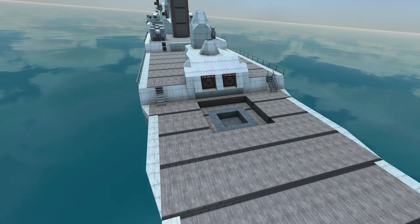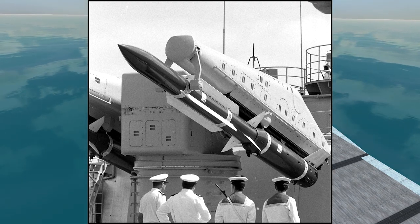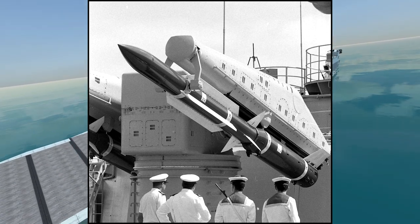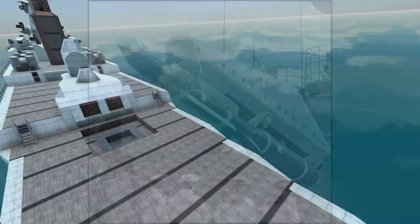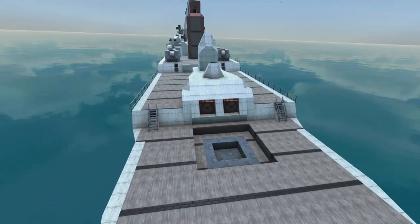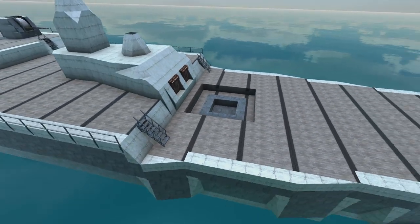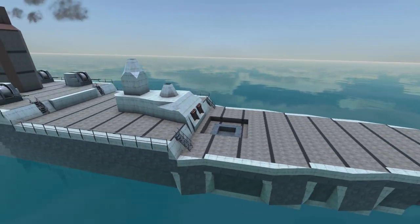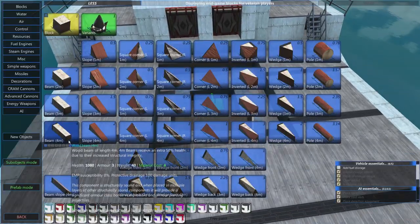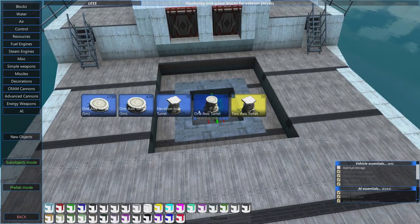This section is about creating a large missile system equivalent to the French Masurca - a medium to long range system, similar to the American Terrier system. The plan is to put this on the rear. There are two stages: first the actual missile and cluster missile, then the detection and aiming system. We'll start with the missile, using a standard one-axis turret without mirroring.